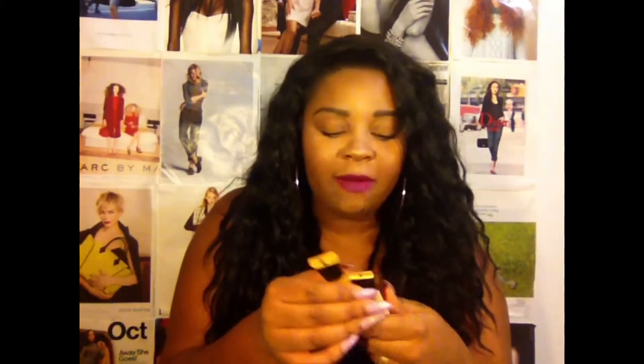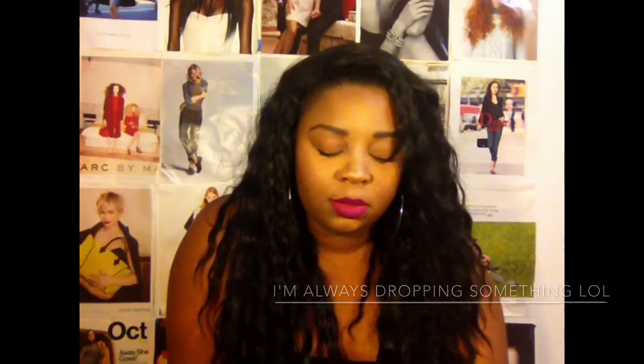Next is concealer — these are the Maybelline New York Master Conceal Camouflaging Concealer. And I know I have a lot of Maybelline — this is not sponsored, but Maybelline, if you want to, please, I love you guys! I have it in color 30, which is light/medium, and 40, which is medium. I first purchased the light and medium and it was too light for me — no matter how much I blended, I was super bright under my eyes and on my chin. So I picked up the medium and this one is phenomenal.